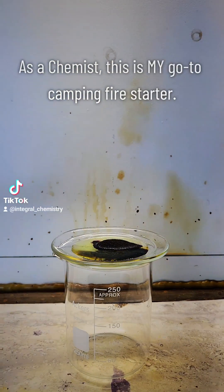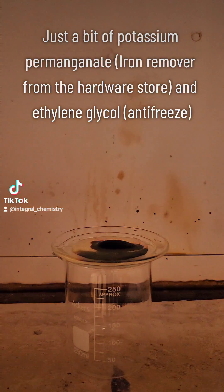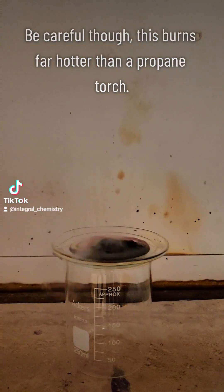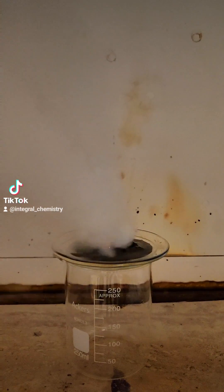Yesterday while doing some experimenting, I found that the oxidation of ethylene glycol by potassium permanganate produces one of the most violent and sustained flames I've ever seen. I figure this could be useful for those of you campers out there who really need to get a fire going.